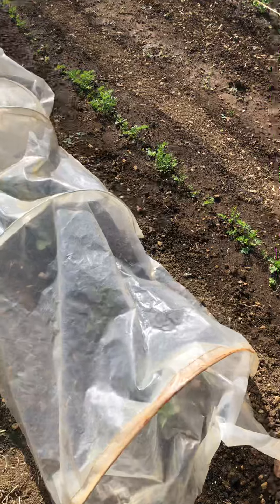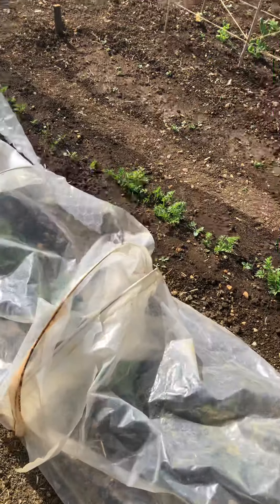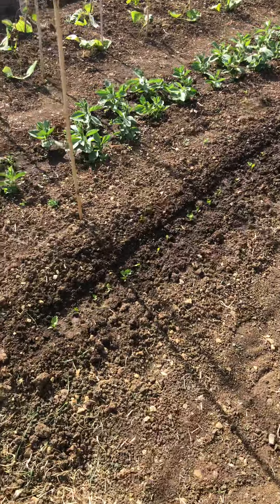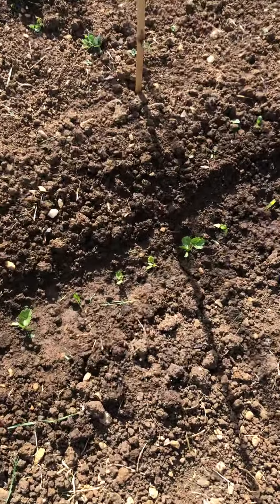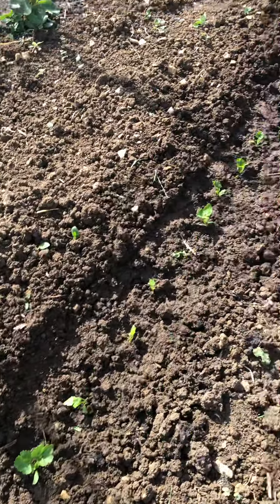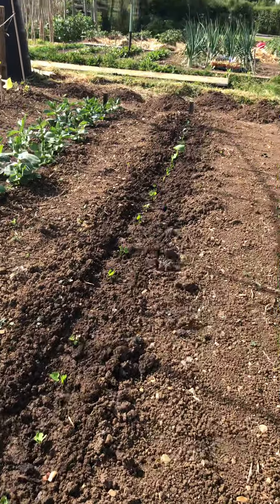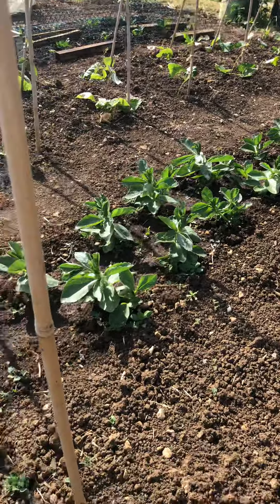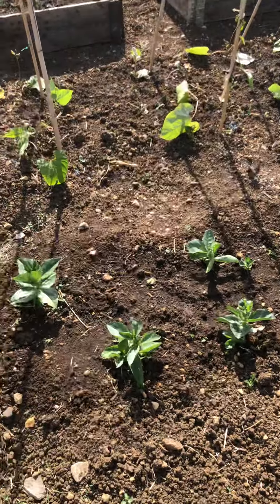Under here we have cabbage. Apparently the birds are very partial to it. Here we have more parsnips. And then broad beans, which are going, but not very quickly.